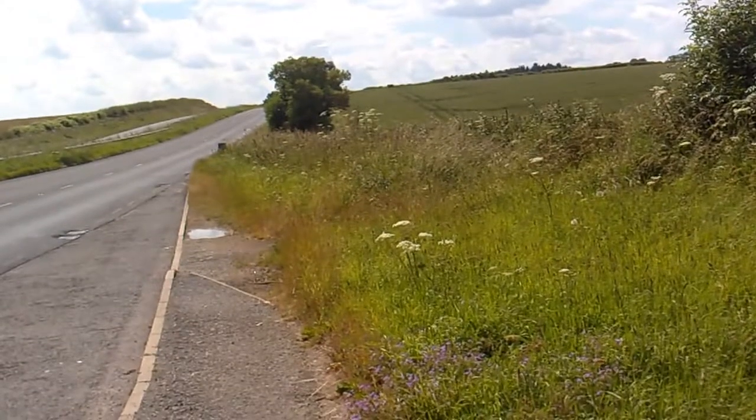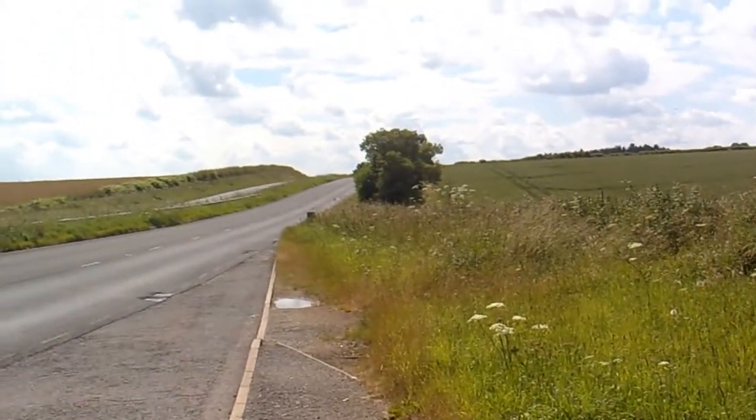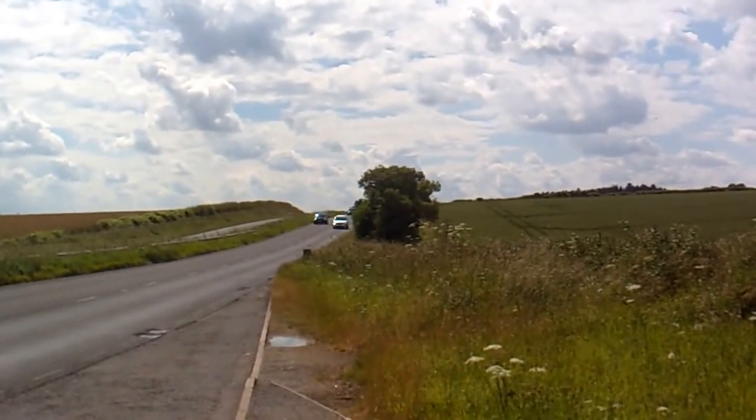Hi, it's John. It's the 29th of June 2014 and I've just stopped at this lay-by. I thought I'd do a video of the clouds. The clouds are rather fantastic.